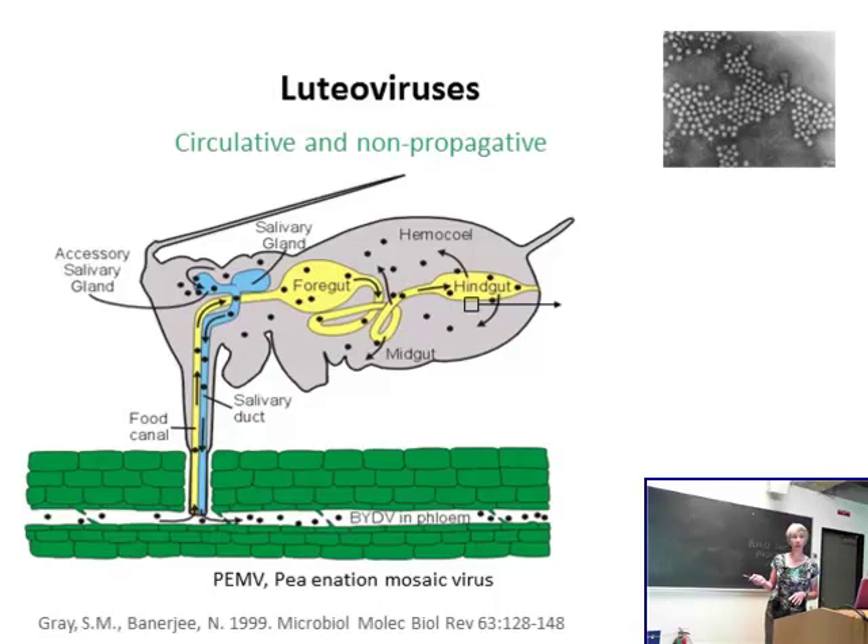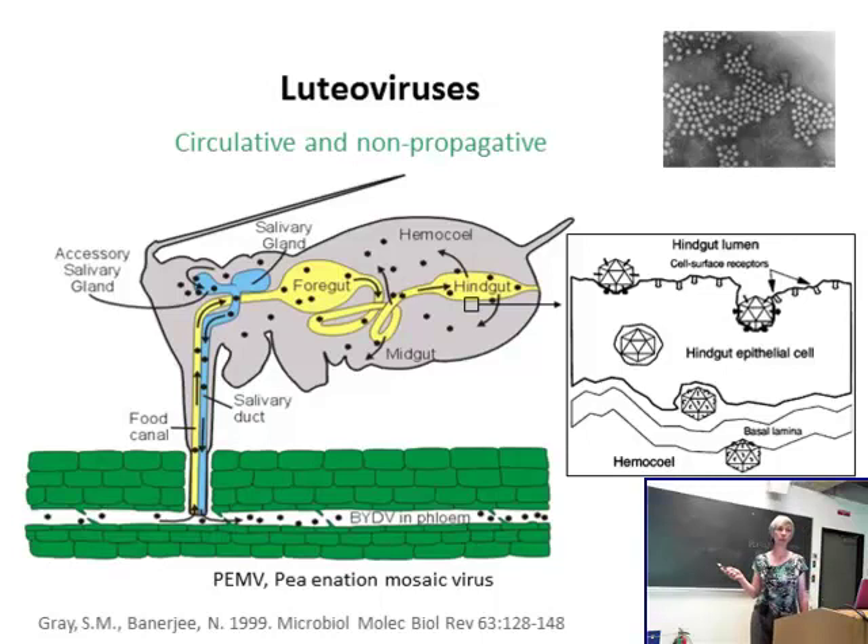Once plant virus is in the hemocele, that aphid will carry that virus for the rest of its life. The virus does not propagate — it doesn't replicate in the aphid — but it's described as circulative because it will circulate in the hemocele. A small proportion of the viruses that make it into the hemocele will go through the accessory salivary gland and be released when the aphid feeds the next time, along with the saliva — this is how the aphid transmits the plant virus. You may see parallels between mosquito transmission of malaria plasmodium parasite through the gut, out through the salivary glands.